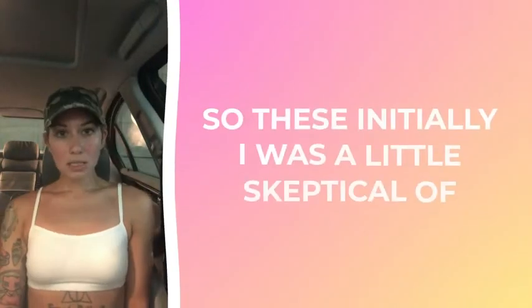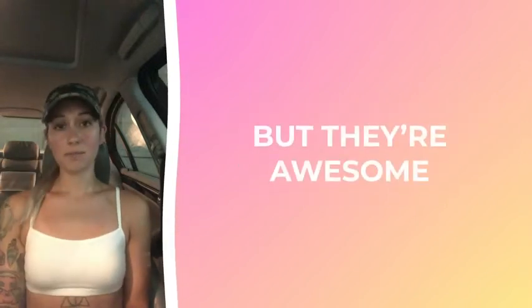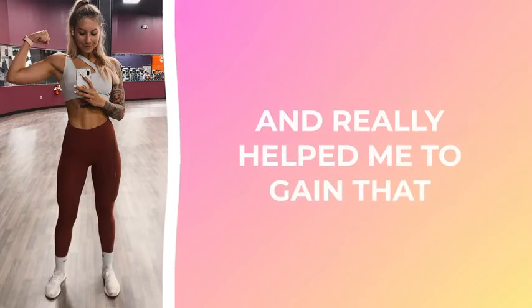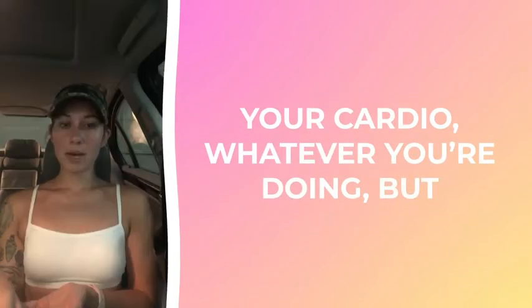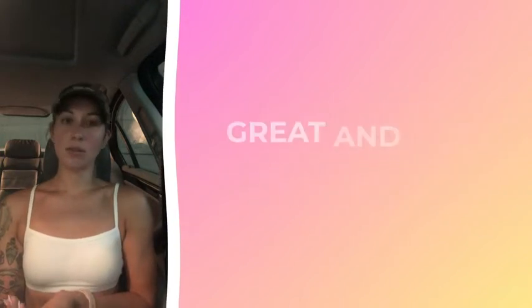I highly recommend it — this is just a quick review on the Slim Titan Tone. I was initially a little skeptical, but these are awesome. They really helped reduce my bloating and helped me gain that tighter stomach I was after. My abs are slowly coming back. It's not a one-pill fix — you definitely need to stay on top of your training and cardio — but if you're coupling that with physical activity, these are absolutely great.